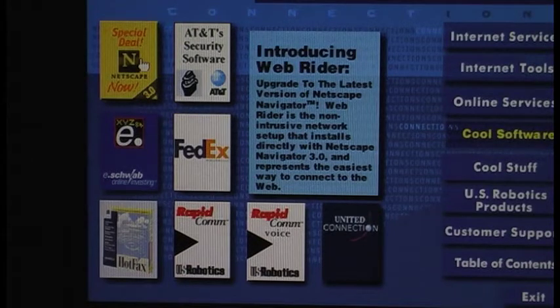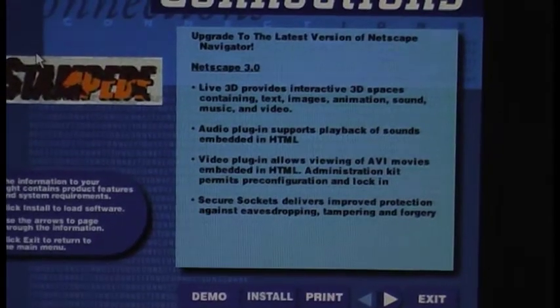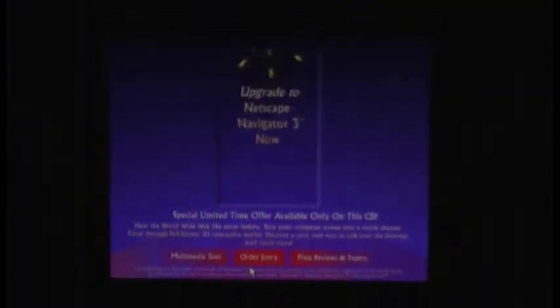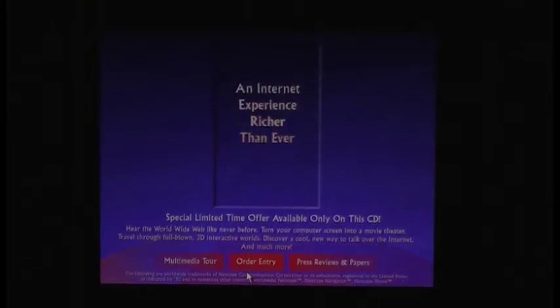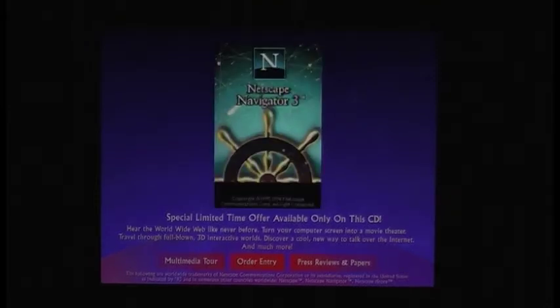Upgrade to the latest version of Netscape Navigator — Netscape Navigator 3. Here's a demo: "Why upgrade to Netscape Navigator 3 now, when you can install other browsers for free? It's simple. Only Netscape 3 gives you an internet experience richer than you ever dreamed possible, and only now Netscape 3 costs less than you'll find anywhere — and conveniently installs right off this disc." To see how great this newest version of Netscape is, click on the Multimedia Tour. Listen to that 8-bit sound.